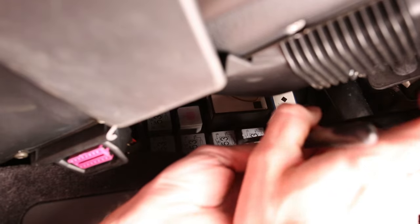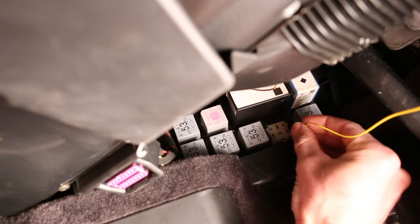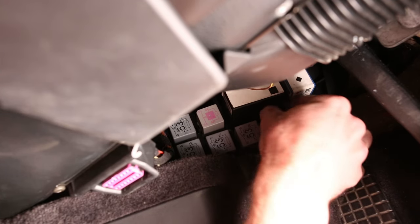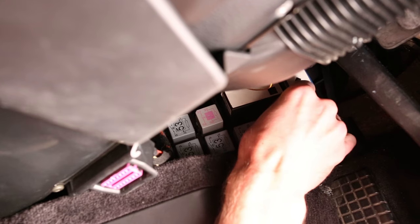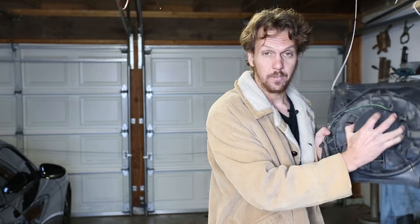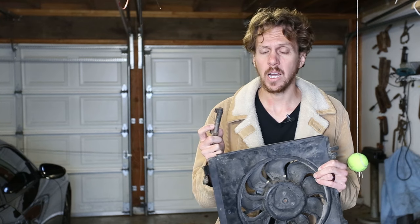Another way of testing the relays is to remove the relay and take a small piece of wire and insert it in the bottom and top — this is jumping from pins 30 to 87. If the fan and the ballast are working, jumping it like this should activate the fan at that speed. No amount of swapping the relays or jumping the pins got the right low-speed fan to turn on, but I was able to get the right fan to turn on at high speed. This means the motor itself is fine, but the ballast is broken — and I know it's the ballast and not the relays because I've already tried swapping out all the relays.